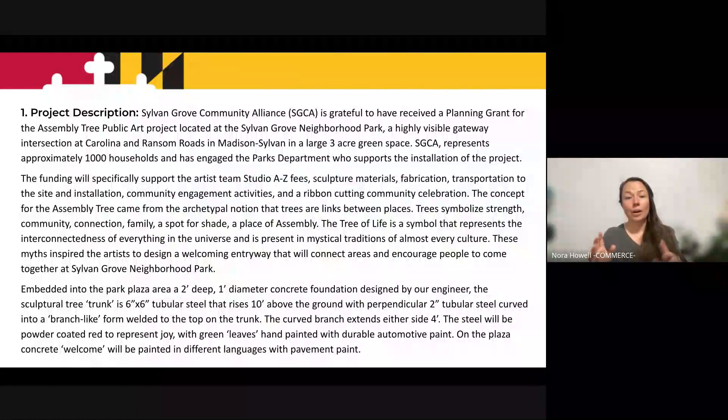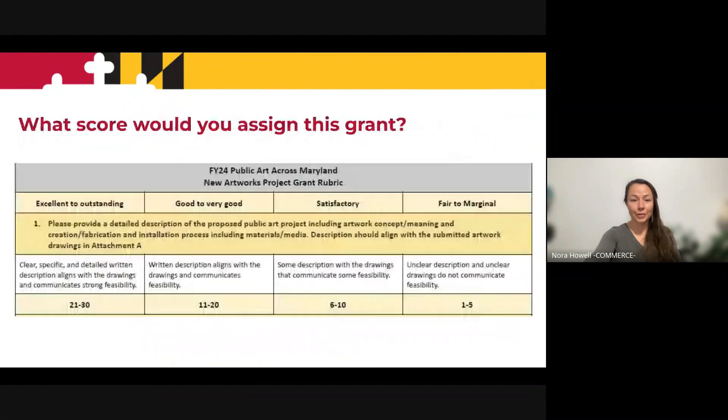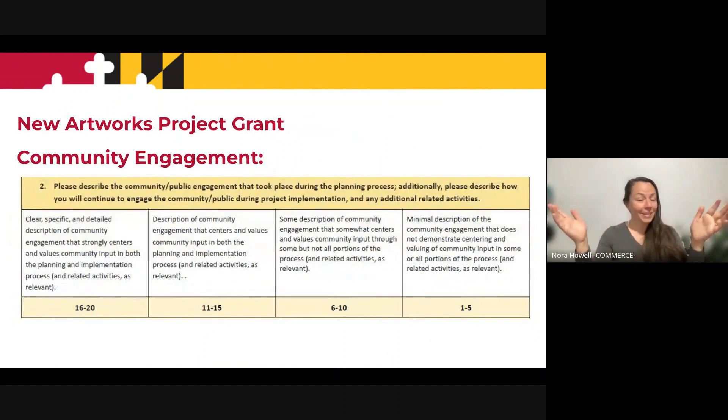Okay, this is a different grant sample. Go ahead, pause this video. Now that you've read it, what score would you assign this grant? Fair to marginal? Excellent to outstanding? Really push yourself to assign it a specific number.